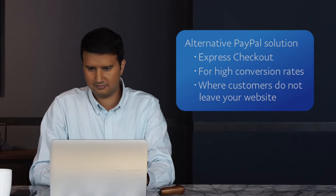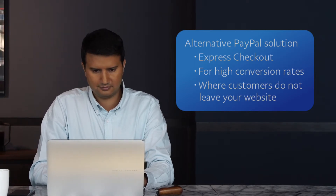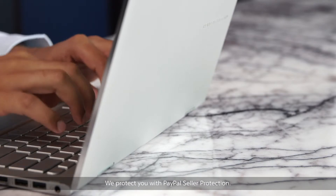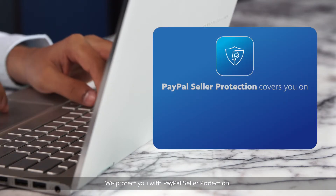If you would prefer a checkout solution where the customer never leaves your site during checkout, you should consider Express Checkout and its benefits. When you choose PayPal, we protect you with PayPal Seller Protection against non-delivered items, chargebacks, and fraudulent claims.